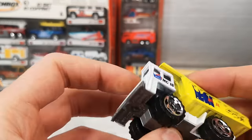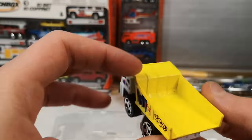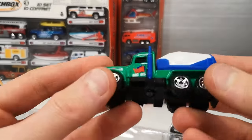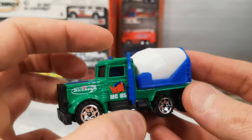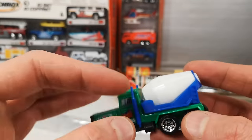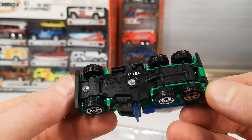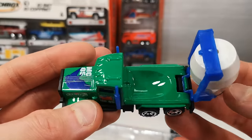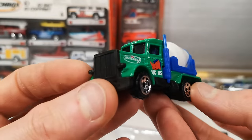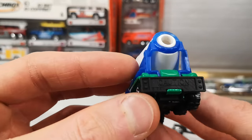Here we've got the dump truck — the white part and the yellow part is metal. And here we've got the Peterbilt cement mixer. Luckily the exhaust pipes are not bent. You can press this down. What is green is metal, everything else is plastic. Just says Peterbilt on the base. This one tilts towards the back and also turns like a real cement mixer. It's got a blue interior.